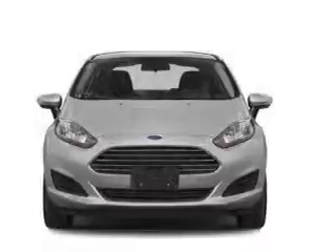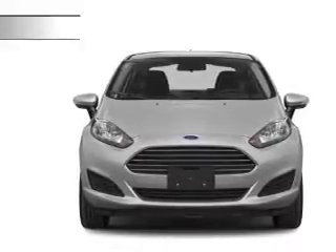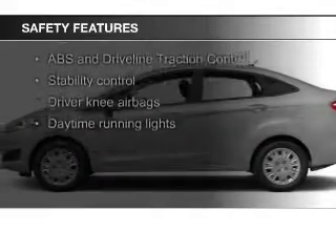Privacy glass, air conditioning, power door locks, power steering, and AM FM stereo with a CD player. Safety was made a priority with these features.